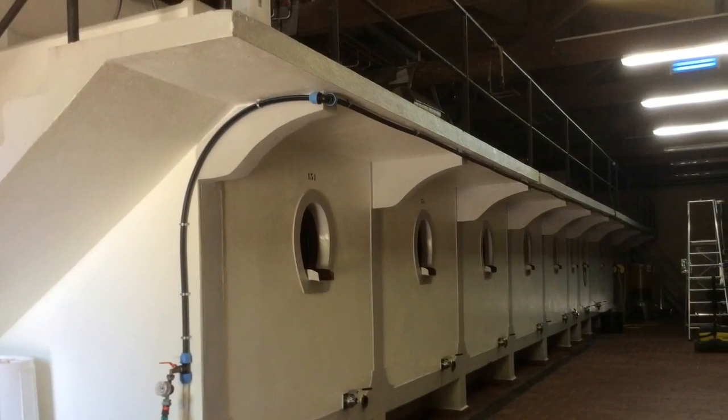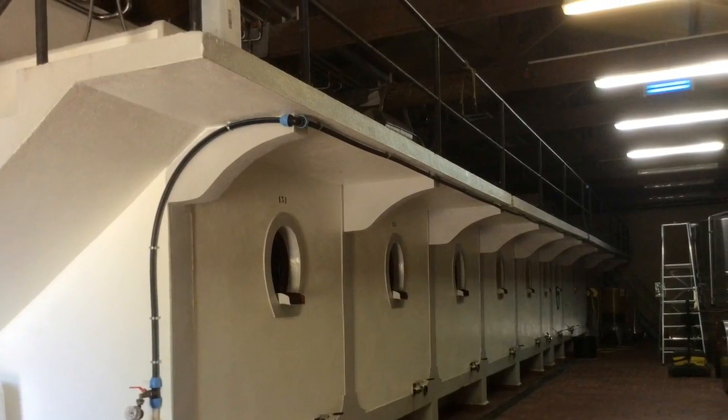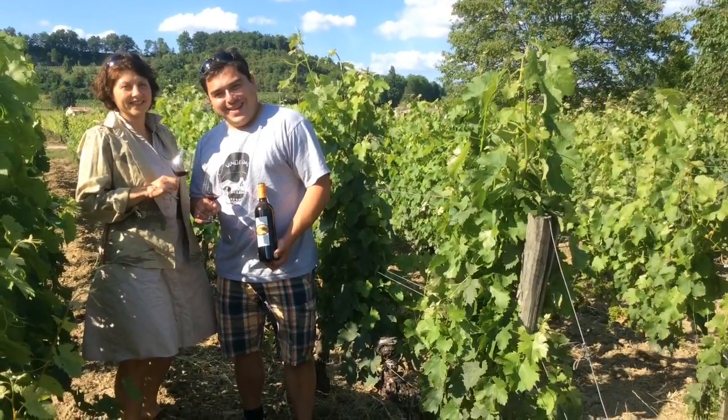Because I don't want to produce oaky wine, I want to preserve the fruit and the wine. I want to find the terroir expression from the vineyard, and just use the barrels to make the wine grow.